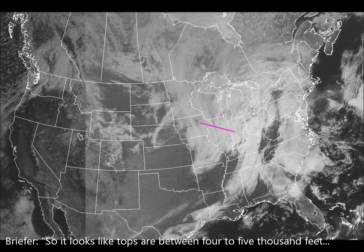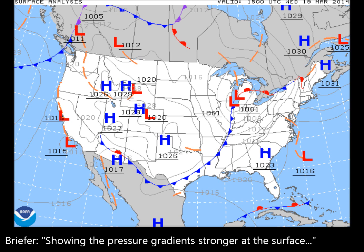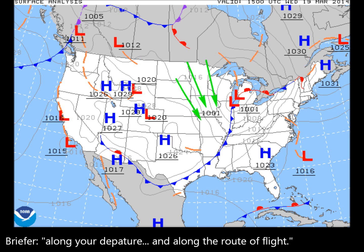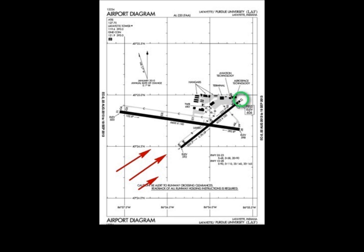It looks like it tops out probably around 4,000 feet along the entire route of flight. Synoptically, you've got a deep low pressure system in the northern portion of Illinois, with a front extending southward. So with pressure gradients strong at the surface, you can expect some strong winds out of the northwest on departure along the route of flight. It looks like you can expect some gusty winds, possibly out of the southwest, on your arrival into Indianapolis.